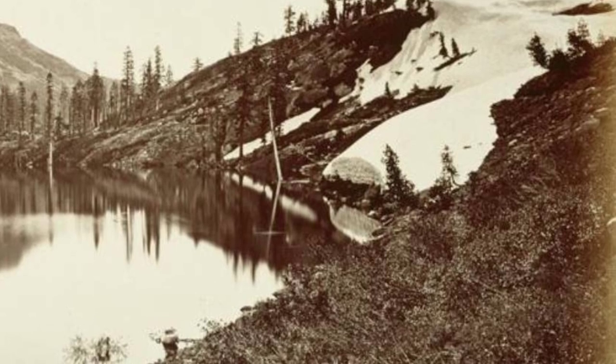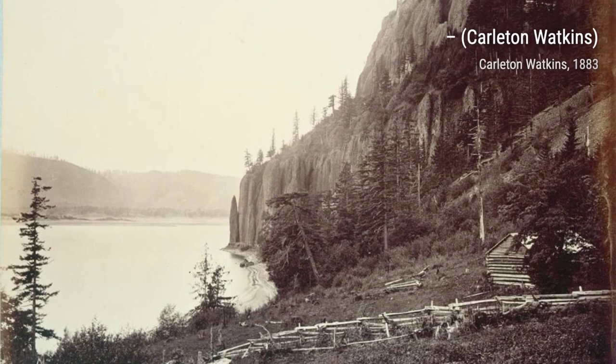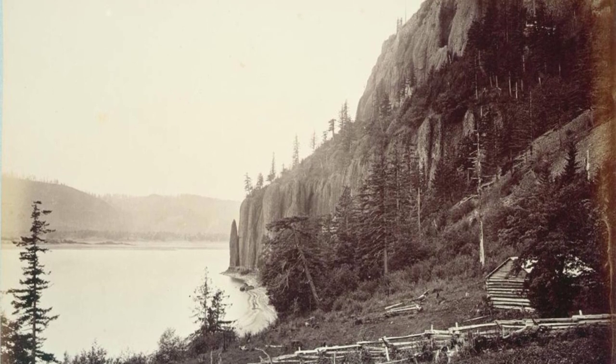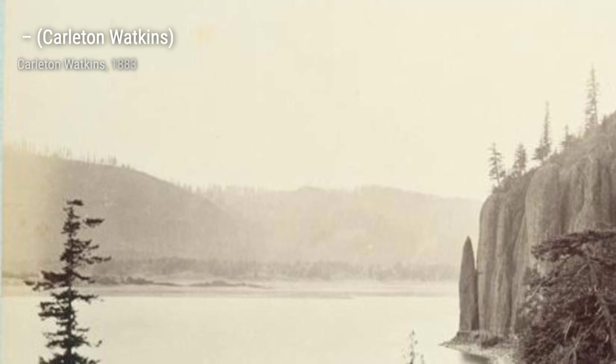In this next artwork, Watkins takes us to the majestic Tuolumne Meadows, a vast expanse of grassy meadows surrounded by towering peaks. The peacefulness of the meadows and the grandeur of the mountains create a harmonious balance.